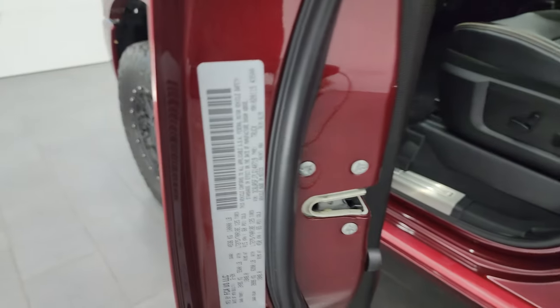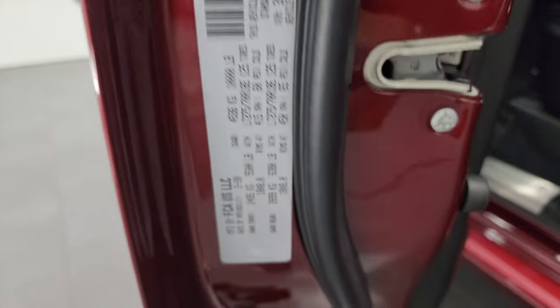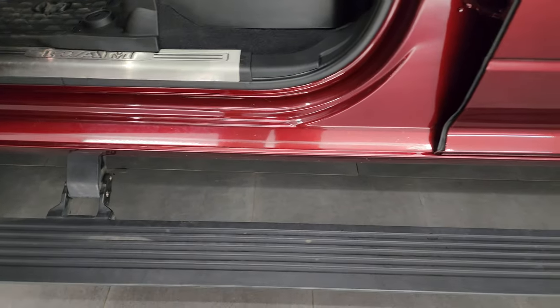I'll show you the VIN sticker — no Canadian trucks here. There is the tire and loading information sticker, and you can see that power running board is working nicely.